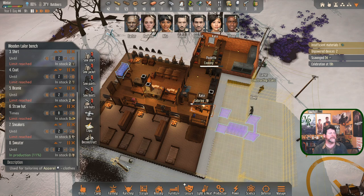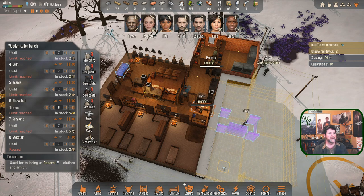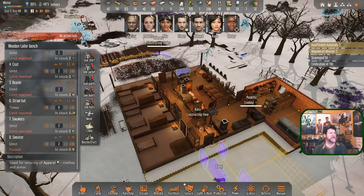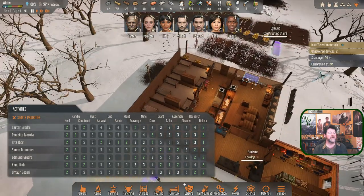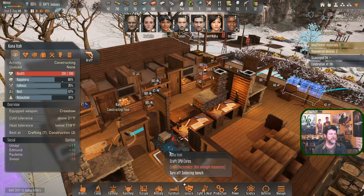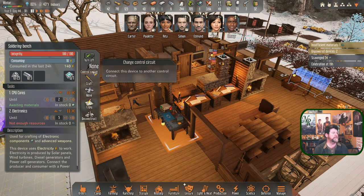Kana will get those done quickly and then drop into crafting and assembling. Kana, your condition is actually really good right now. Can you craft a CPU core? What do we need to make the electronic first? The electronic needs 10 components and 10 of another material and we have nine of one type. Let me get a sense of the crafting time.